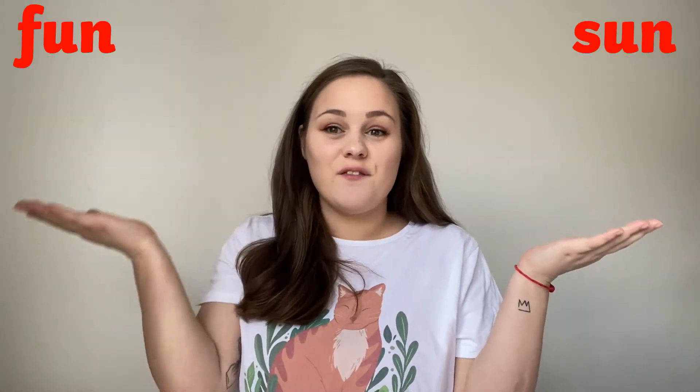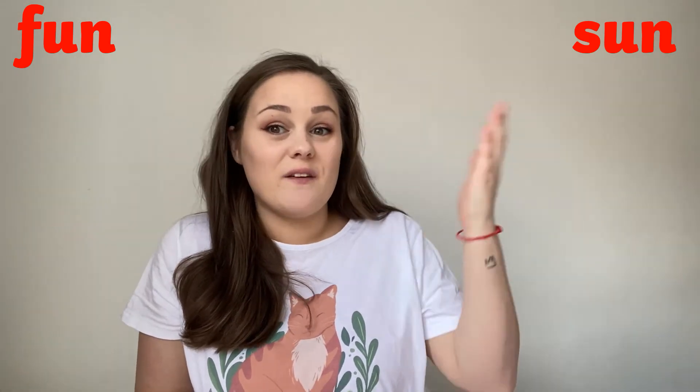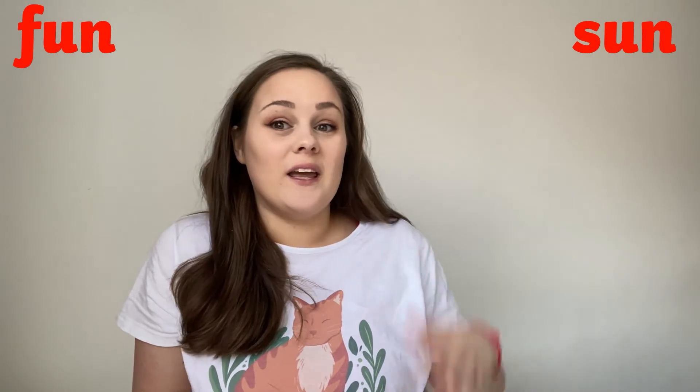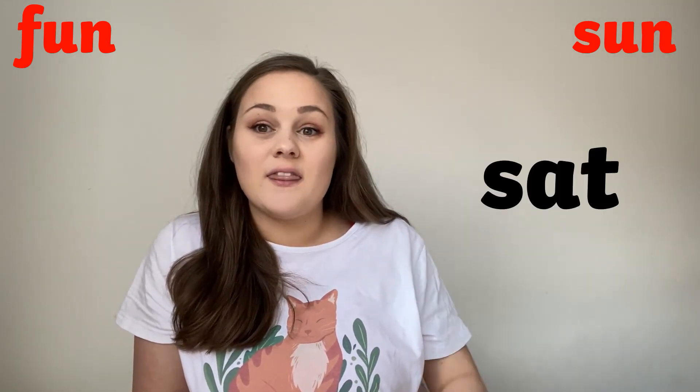Good job everyone, let's try two new words. This time we have sun and fun. Do those words rhyme with run? Do they rhyme with fish? Do they rhyme with bun? Do they rhyme with sat?